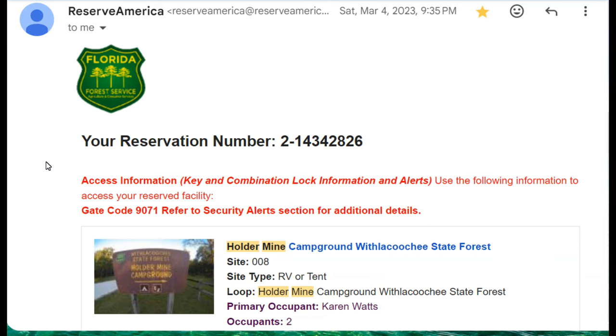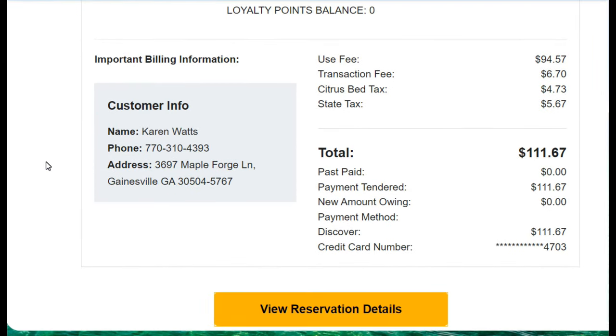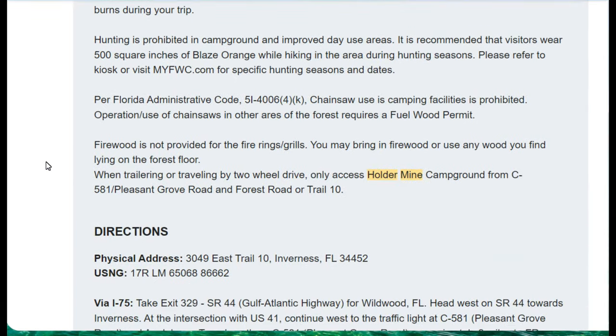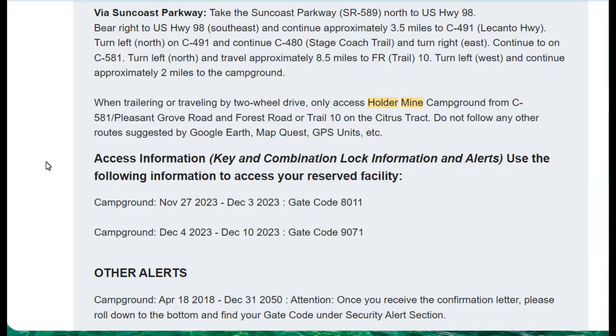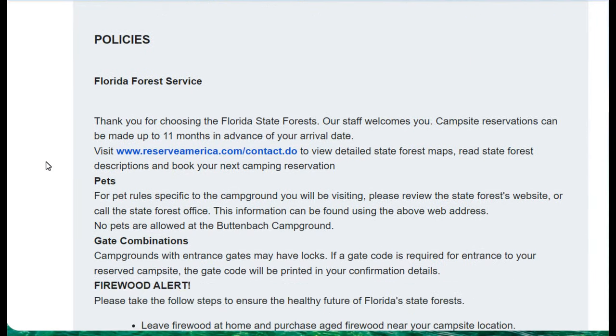Once you've done your reservation, you'll receive an email which will provide you with your payment, information you need to know before you go, directions to get there, and they will also provide you with a code in order to get into the gate once you get there. It includes your policies and any alerts that are going on at the time. Cancellation policy is also included.